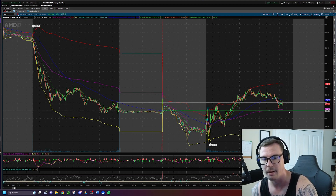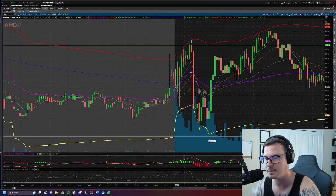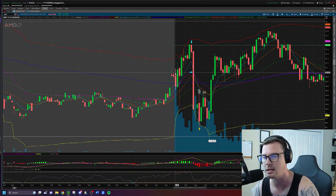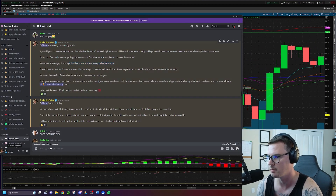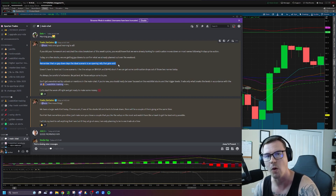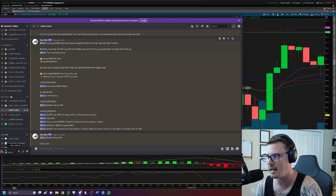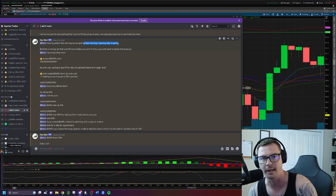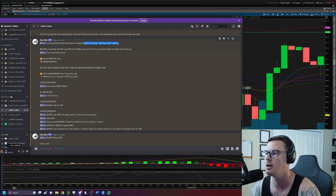The previous day's closing price is up at the green line, and the opening price is below it — that's a gap-down day. We're opening under the PDC, looking for an opening rally to get sold. Now in the alert room, five minutes after market open I'm already posting: we're getting that morning opening rally. Keep an eye out — the ideal scenario is already starting.